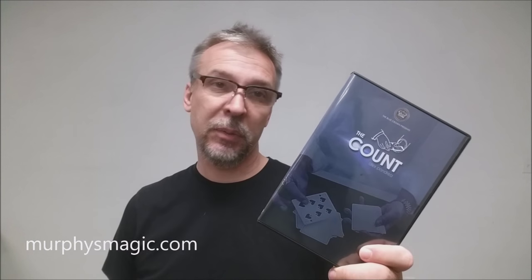This DVD was provided for us from the great people at Murphy's Magic, and we want to thank Murphy's Magic for allowing us to review this for you. If you'd like to purchase your own, you can find it at your favorite Murphy's Magic dealer. Thanks, bye.